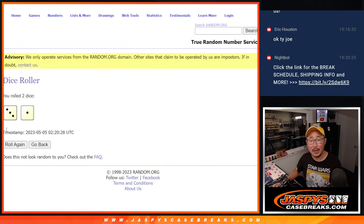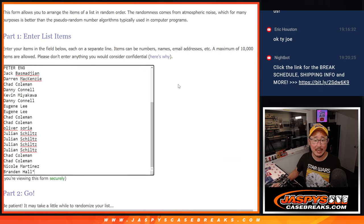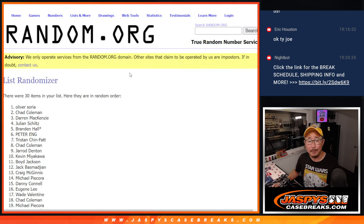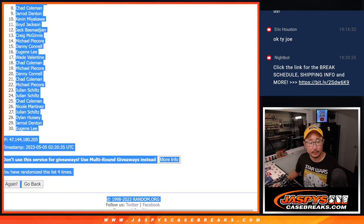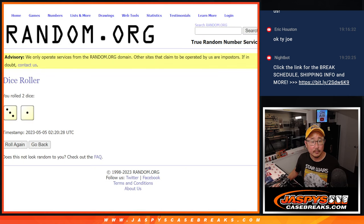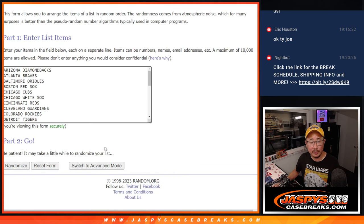All 30 are in. Let's roll it, randomize it — names and teams, three and a one, four times. One, two, three, and a one. Three and a one, four times for the teams.